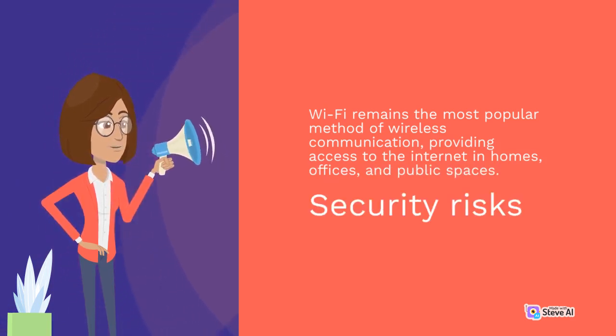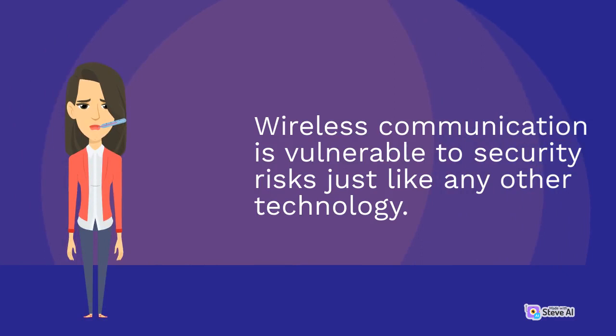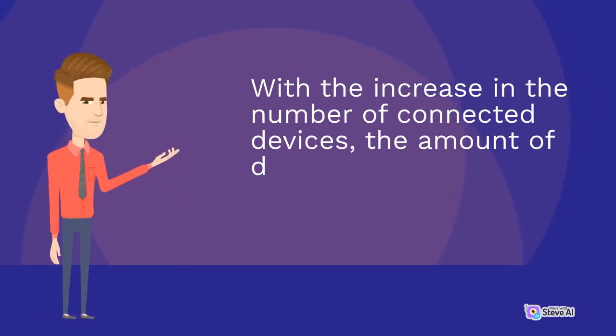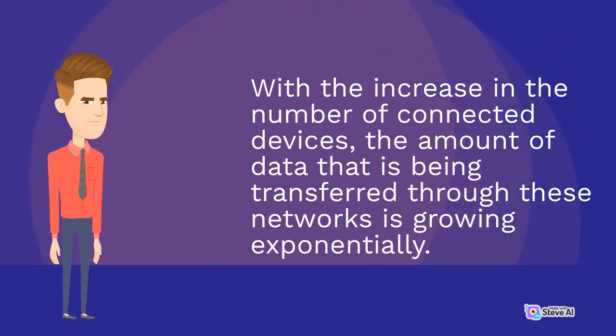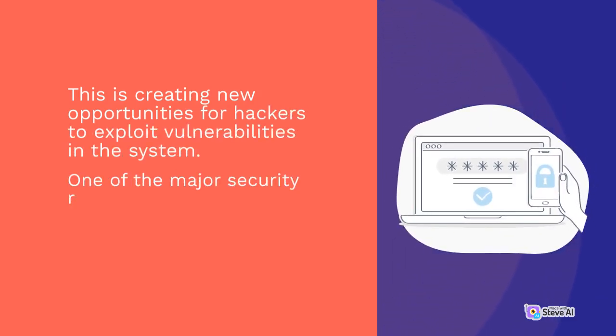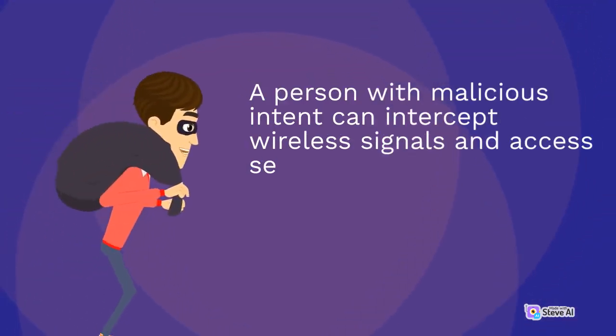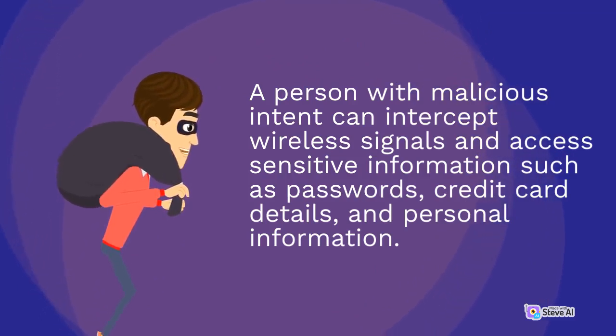Security Risks. Wireless communication is vulnerable to security risks just like any other technology. With the increase in the number of connected devices, the amount of data being transferred through these networks is growing exponentially. This is creating new opportunities for hackers to exploit vulnerabilities. One of the major security risks associated with wireless communication is interception. A person with malicious intent can intercept wireless signals and access sensitive information such as passwords, credit card details, and personal information.